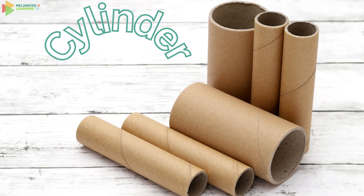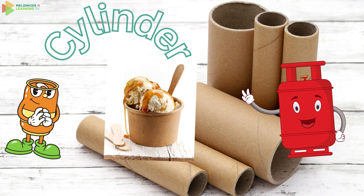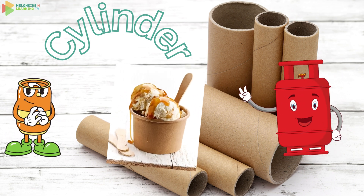Now let's explore the cylinder. Say cylinder. It looks like a can of soda or a yummy ice cream cone. Can you find anything else shaped like a cylinder around your home?